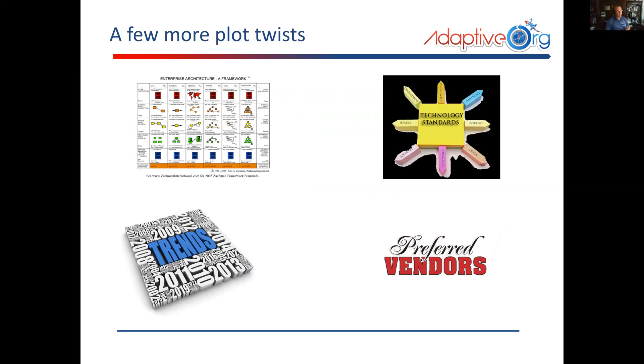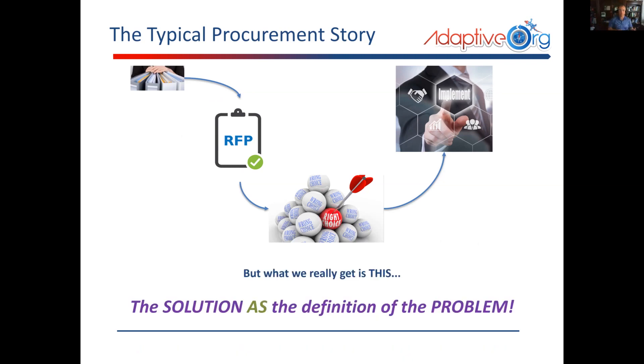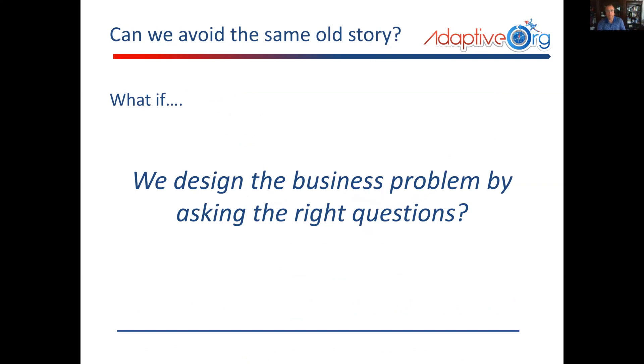Then we had a few more plot twists. The enterprise architecture side, technology standards — how did they come up with a one million dollar price tag? Well, they had a preferred vendor in mind and looked at industry trends. So all the usual things that, before you even get started, start to constrain what you can do and how you're going to do it. The typical procurement story is they look at all these things, their existing system, the RFP already out there, the product they really want, and come up with an RFP — because after all, there is only one right choice. The trouble is the solution they've defined becomes the definition of the problem.